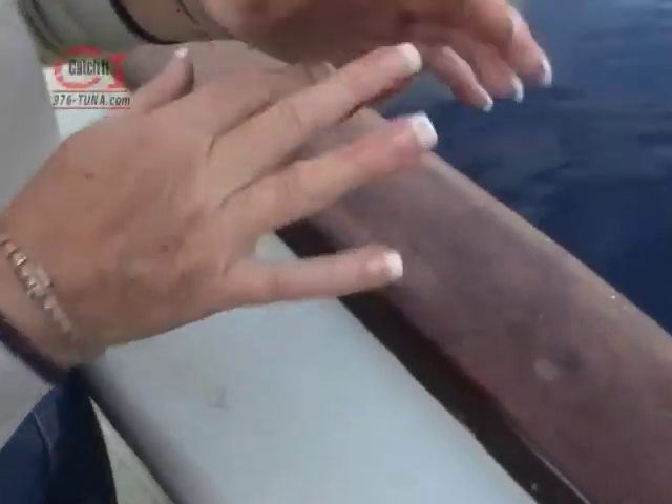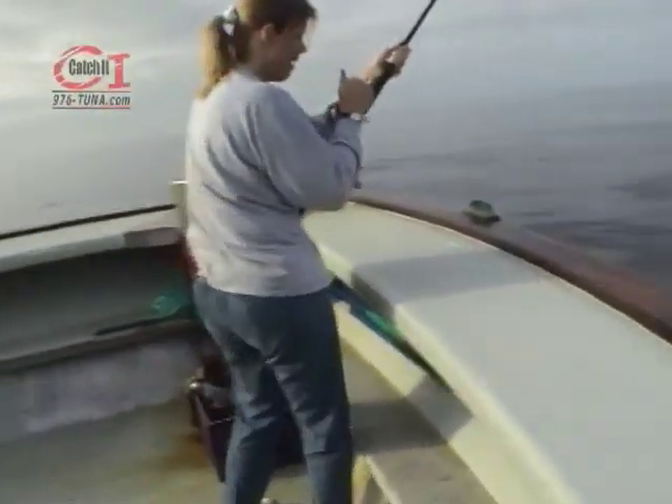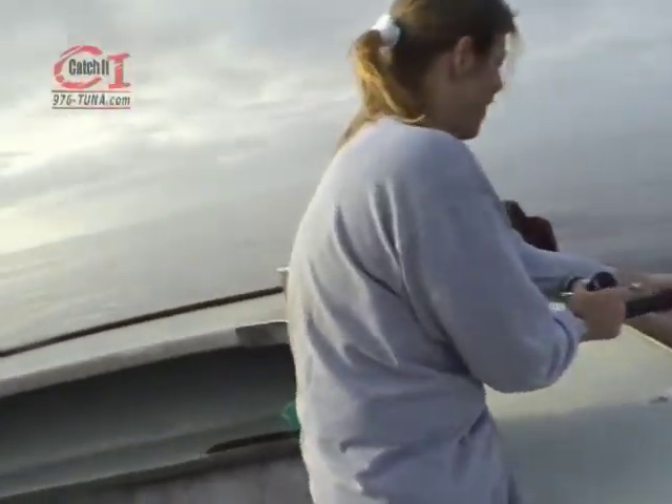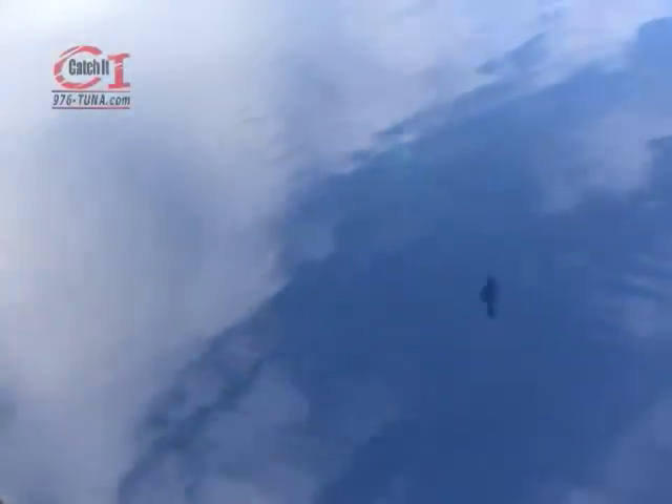A bit of humor on deck as someone points out the blood — fish blood, or as another angler corrects, meat blood. 'Oh, that's the worst kind of blood!' Here he comes — oh, nice one! Nice big eye. Nice big eye.